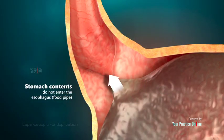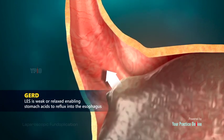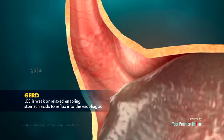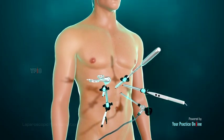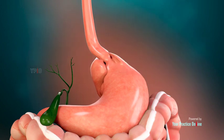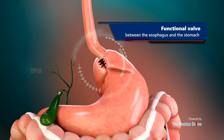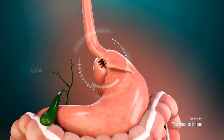Normally, the stomach contents do not enter the esophagus due to a constricted LES. In GERD, the LES is weak or relaxed, enabling stomach acids to reflux into the esophagus. Laparoscopic fundoplication is a minimally invasive procedure performed to restore the function of the lower esophageal sphincter by wrapping the stomach around the distal end of the esophagus, creating a new functional valve that prevents reflux of acid and bile from the stomach into the esophagus.